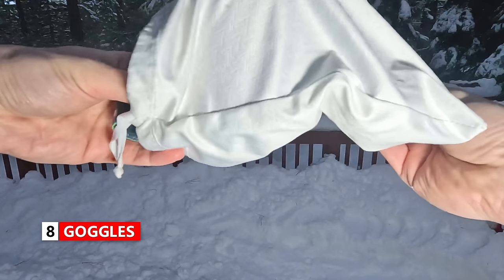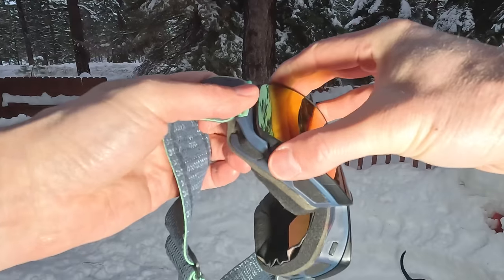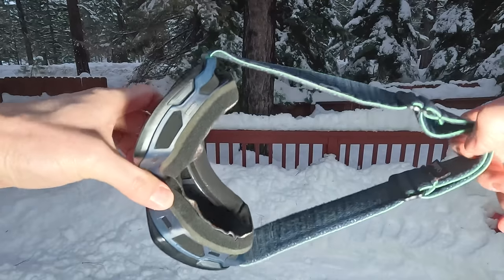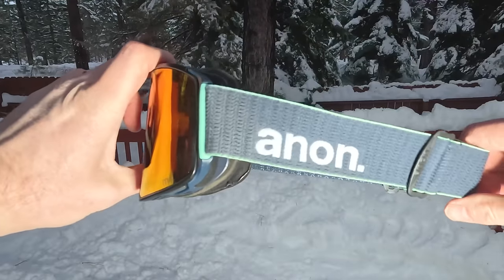Snowboard goggles are also key for protecting your eyes from the sun, but also from the wind and snow as well. When you're riding you want the snowboard goggle flush against your face — the foam is really going to help prevent the wind from getting in. So having goggles that fit well, have a quality lens, and sit flush to your face is really important.